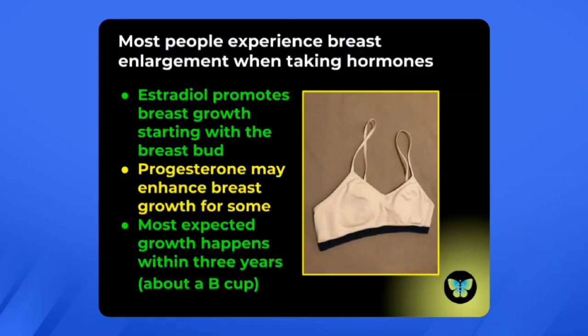Most people will experience breast enlargement when they take hormones. When we give somebody estradiol, this is going to promote breast growth, and this is going to start with what's called a breast bud — a little bean-shaped fullness or thickness that occurs right under the areola. Then little by little, the fullness begins to expand as more glandular tissue develops. Progesterone can enhance breast growth for some people, and most expected breast growth we'll see within the first three years.